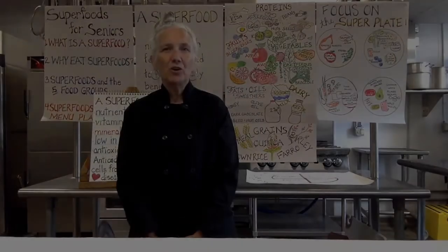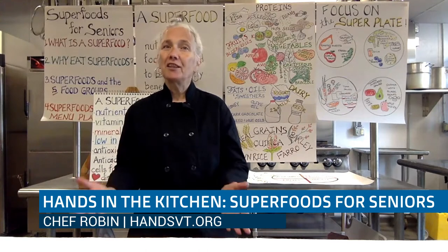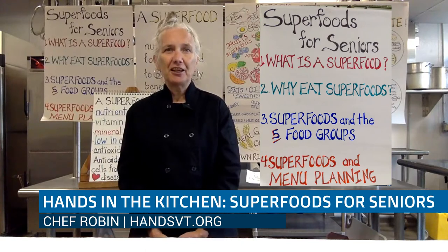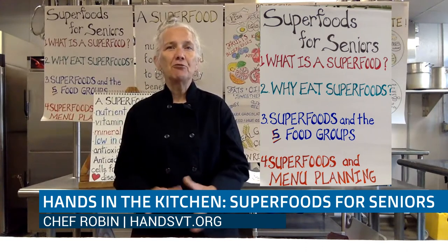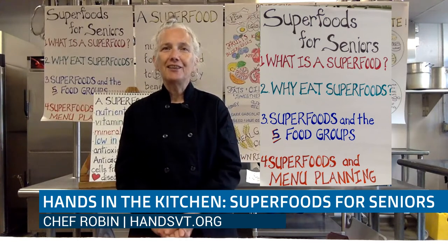Hi, I'm Chef Robin. Welcome to Hands in the Kitchen workshop. Today we're going to be talking about seniors and superfoods. We're going to discuss what is a superfood, how did it get that label, why we might want to include superfoods in our diet, superfoods super stars from the food groups, and then placing those superfoods into four menus that are easily executed, tasty, fun to make, and healthy for us.